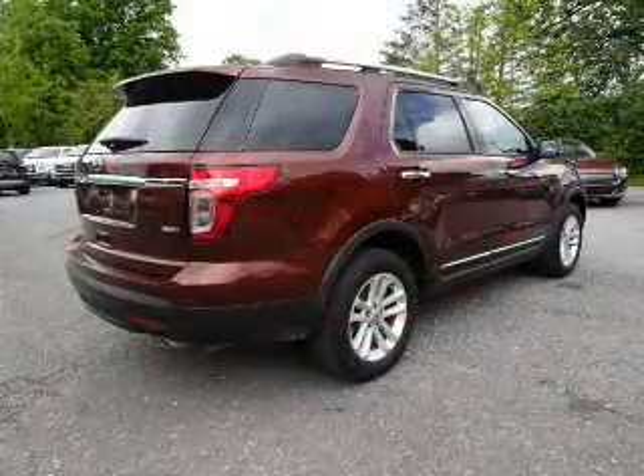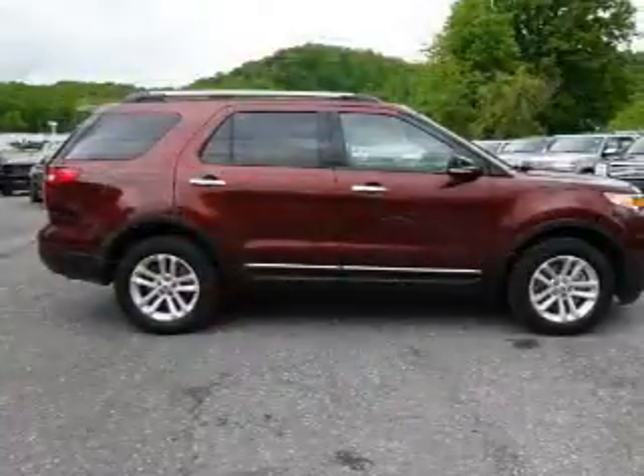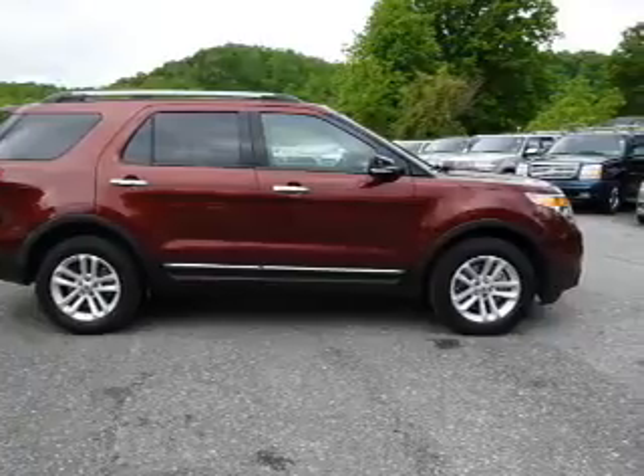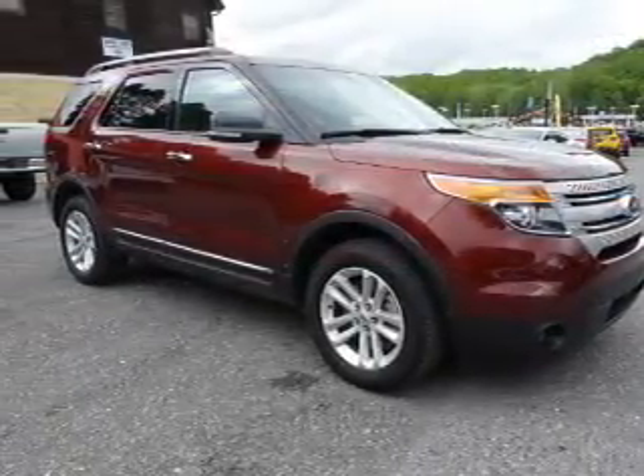Inside you'll find a third-row seat, leather seats, heated seats, Bluetooth connectivity, an auxiliary input, steering wheel controls, a premium sound system, dual temperature controls, rear temperature controls, and a backup camera.